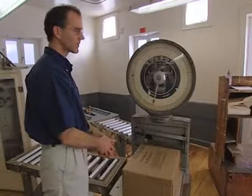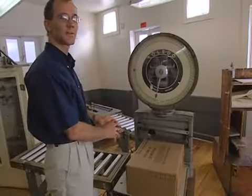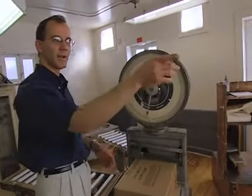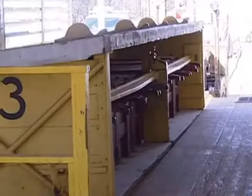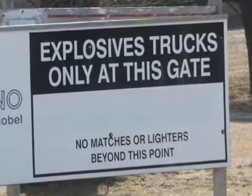We tape up the box and put in an always-and-never form, which explains things you always do or never do with explosives if you want to keep living. We then take the finished box and put it out onto a magazine truck. The truck is pulled up to the magazine area with the finished product, where it's then loaded onto trucks and delivered to all of our customers.